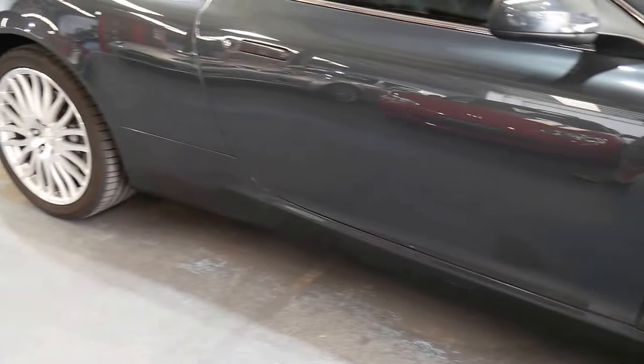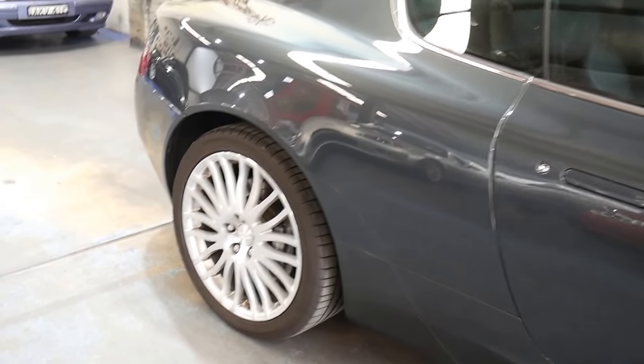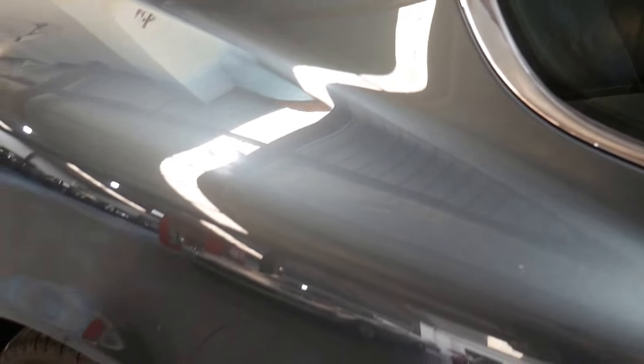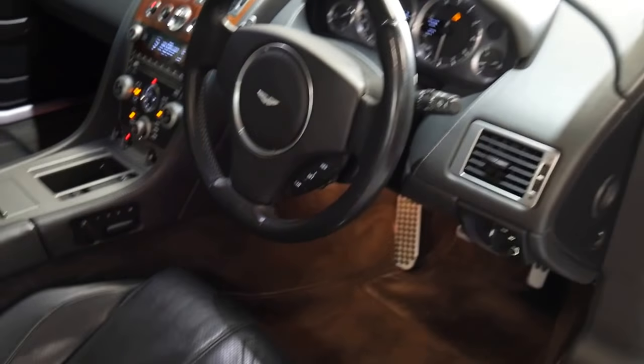It's been perfectly serviced by Aston Martin since it was new. The alloy wheels are unmarked, the leather trim is stunning. I've left it running because I just think it's the most unbelievable sounding car on the road, and it's only done 80,000 kilometres since new.